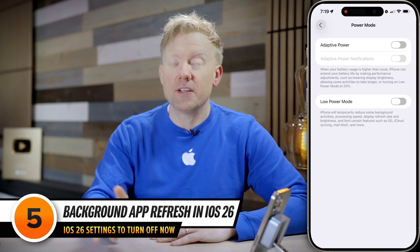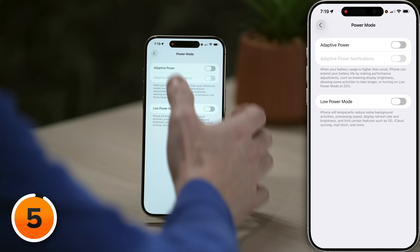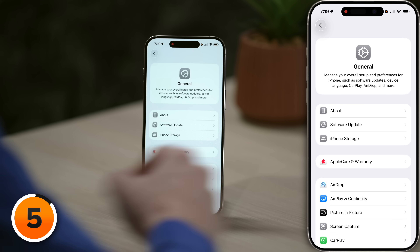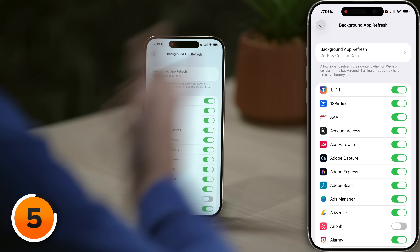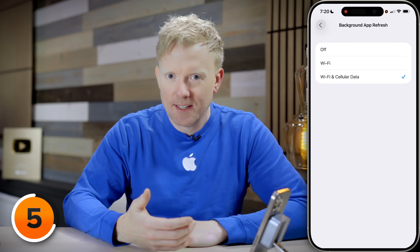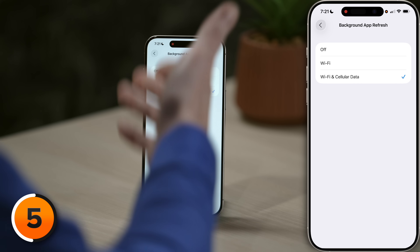In iOS 26, my next setting to turn off is more important than ever before: Background App Refresh. Let's head back to the main page of settings, tap the back button in the upper left-hand corner of the screen, tap it again, then let's open up General. Then we're just going to scroll down to Background App Refresh and tap to open that up. Background App Refresh allows apps to wake themselves up in the background and download new content. The idea is that when you open your favorite news app, you don't have to wait that half a second for the headlines to load. But in reality, background app refresh is one of the biggest battery and cellular data drainers. That's why when you turn on Low Power Mode, Apple turns off Background App Refresh. We have three options: Off, Wi-Fi, and Wi-Fi and Cellular Data. I'll choose Wi-Fi.